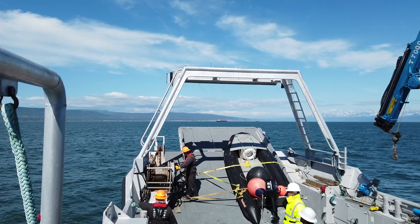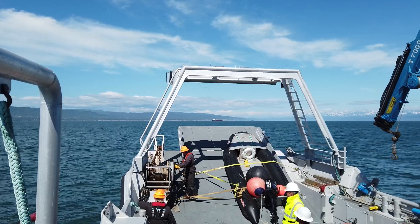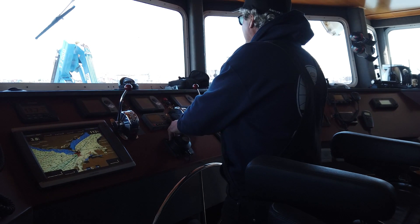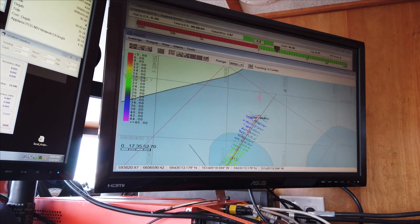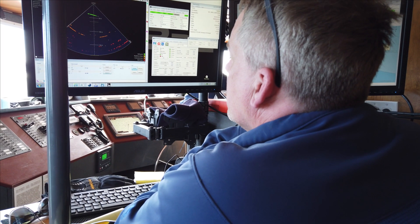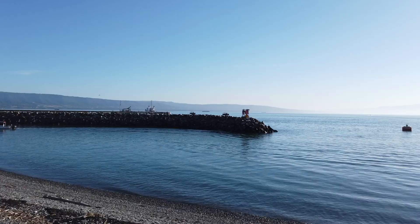NREL's interest is in characterizing the tidal resource, because that characterization is the first step to developing tidal energy in Cook Inlet. We're really hopeful that the information gathered from this study will be of great value to a potential tidal developer putting a project together here in Cook Inlet.